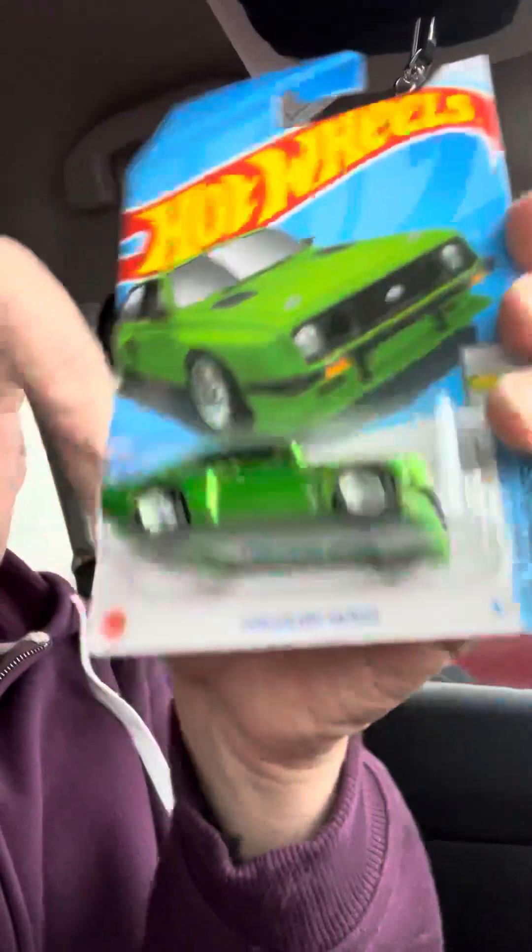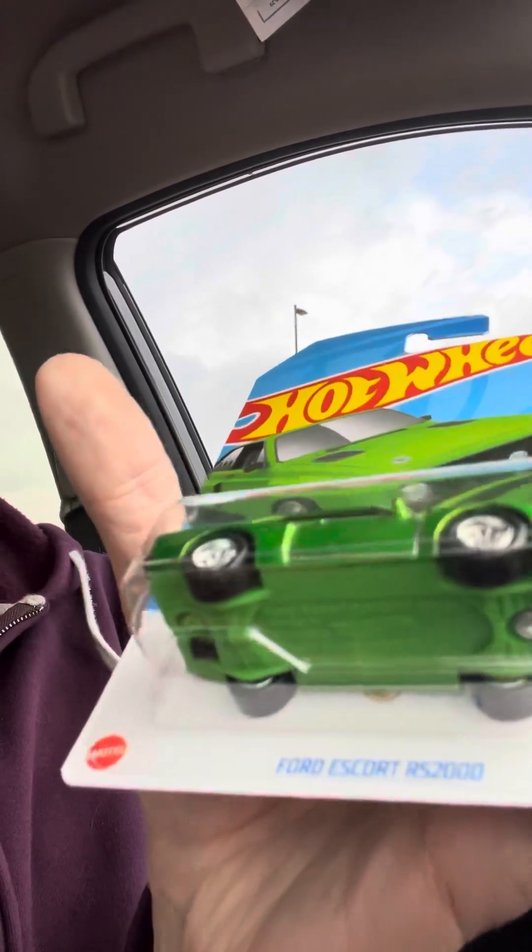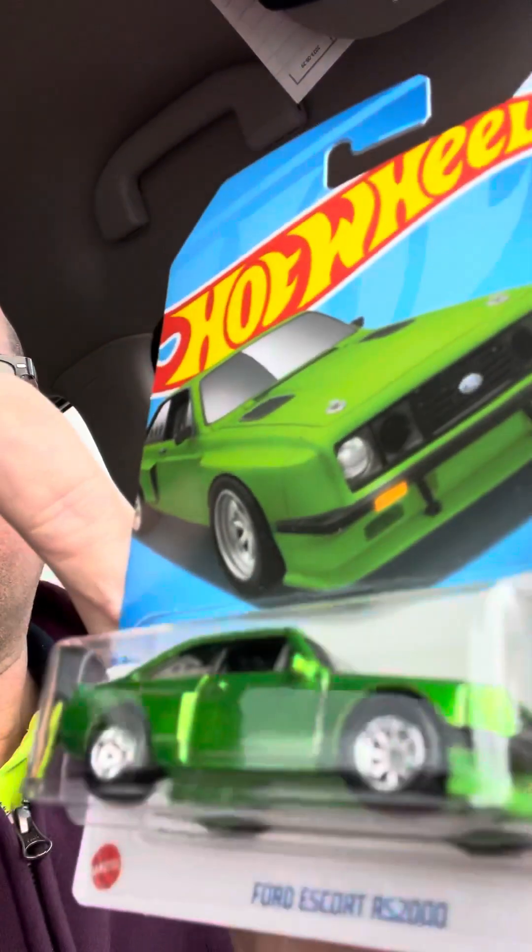I have found one super treasure hunt before at a Dollarama dollar store, never out of Walmart — but look at this! You can tell it's a treasure hunt because it's got the gold just underneath the car. This is the Ford Escort RS 2000 — I don't know if that's a good one — but you can tell it's a super treasure hunt because it's got spectraflame paint, which means it's all nice and shiny. The other one is just a regular kind of greeny color. Very exciting!